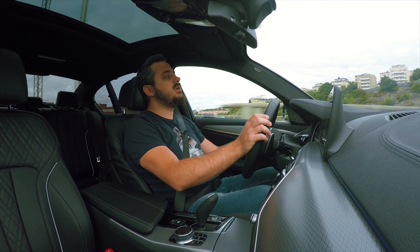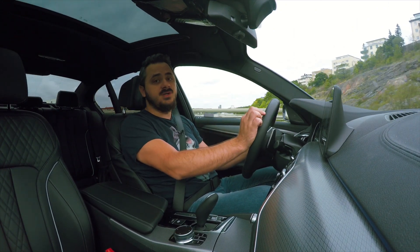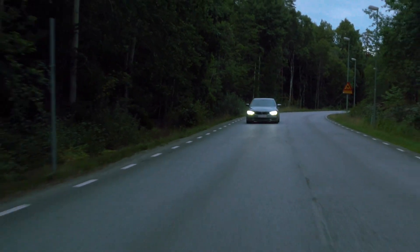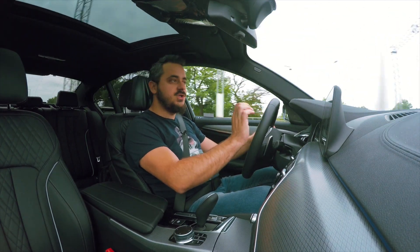But driving it around town and on motorways, it feels just like a regular 5 series. It's very practical, it's comfortable, it's quiet, and it's very easy to drive. It's a lovely family machine.